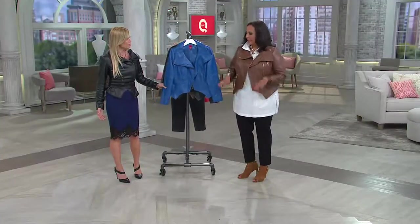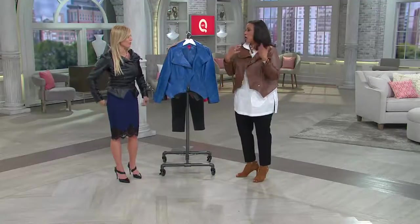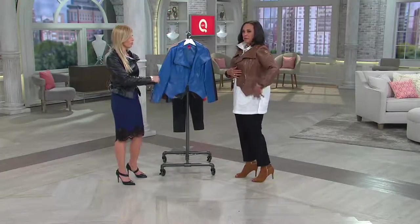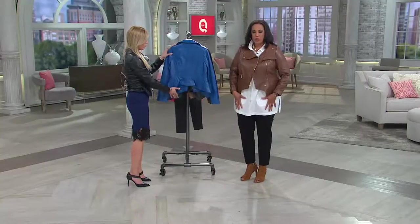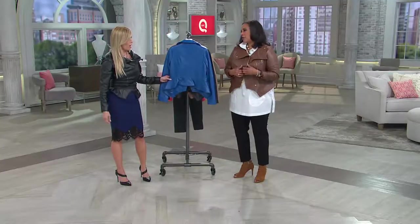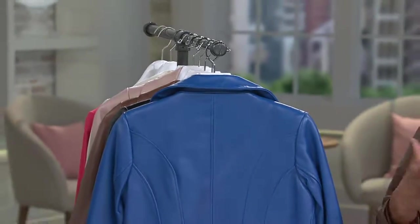It's got this peplum detail — I would go up from my normal size because it's very fitted. But it's got this really cool peplum detail which defines the waist, whether you're wearing it open or closed. It's got long sleeves. The leather is just buttery soft — such a great quality leather. And then you add these zip details and it gives it that motorcycle edge. It's edgy, it's cool.